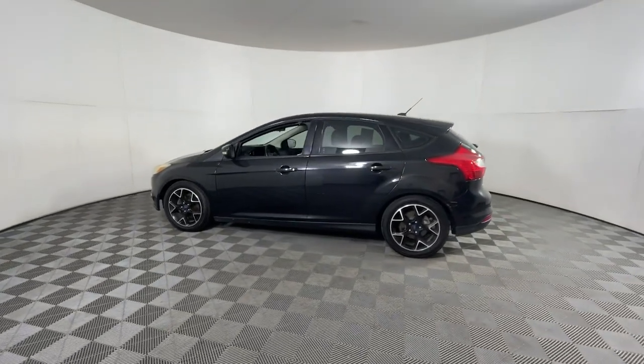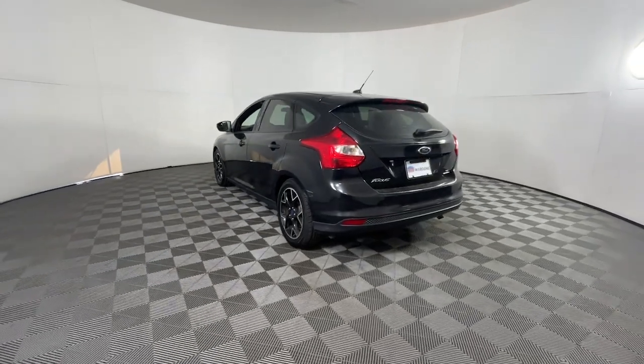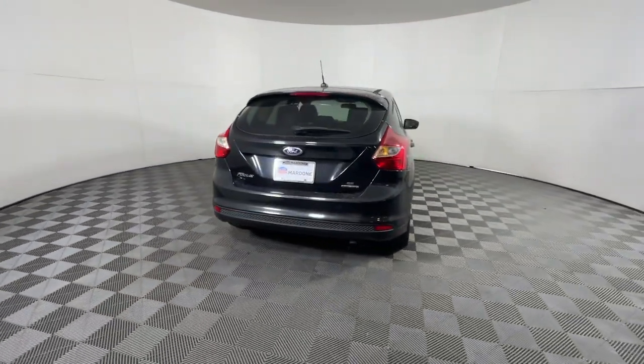Get acquainted with the 2014 Ford Focus. With less than 70,000 miles on the odometer, this vehicle provides excellent value.